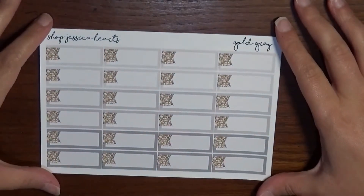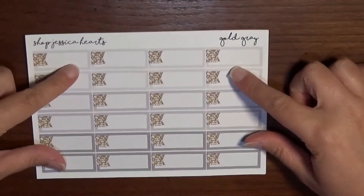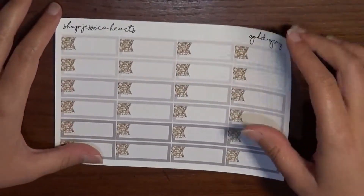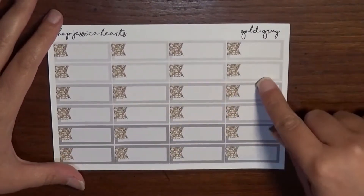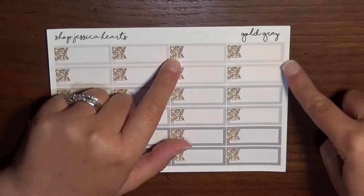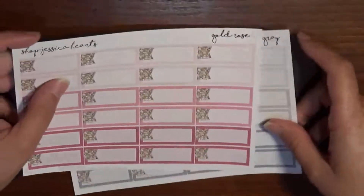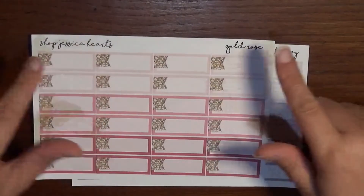The next shop is Shop Jessica Hearts, also on Etsy. I love these because they're more functional-based — I always struggle finding things for appointments or random events during the week. This one is listed as 'gold gray' with gold glitter, a flag, and boxes in three shades of gray. We also have it in 'gold rose' with gold glitter and three shades of rose for the boxes.